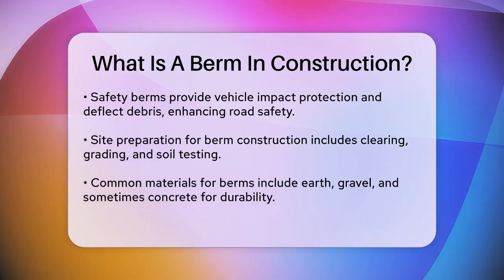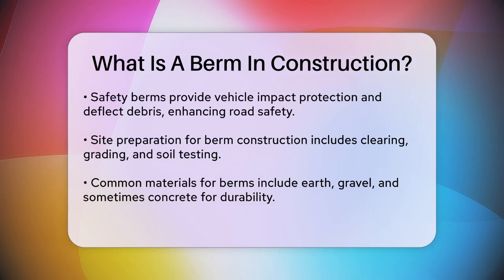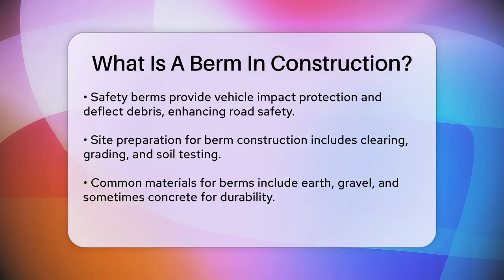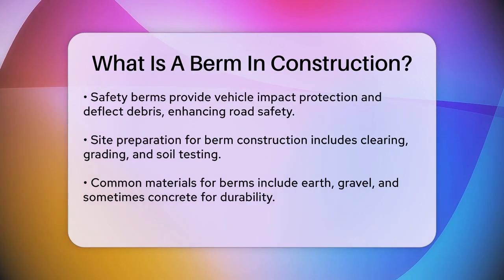The construction process typically involves layering the materials to ensure stability and proper compaction. The berm is then shaped to the desired height, width, and slope, ensuring proper drainage and alignment. For example, the upstream side of a berm can be lined with a channel liner to prevent erosion.